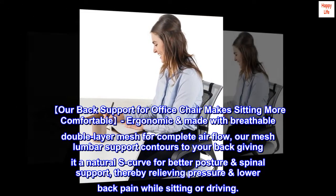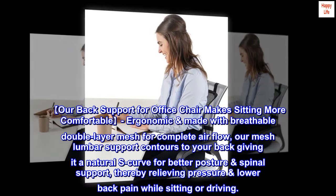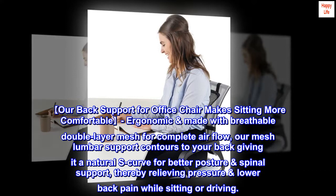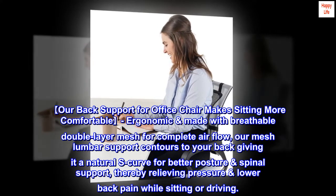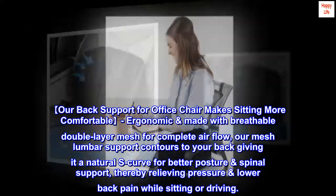Our back support for office chair makes sitting more comfortable. Ergonomic, made with breathable double layer mesh for complete airflow, our mesh lumbar support contours to your back giving it a natural S-curve for better posture and spinal support, thereby relieving pressure and lower back pain while sitting or driving.